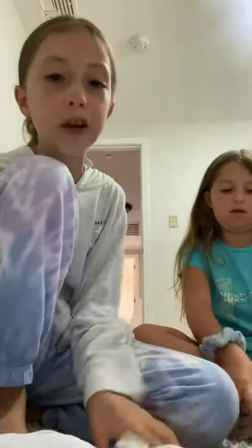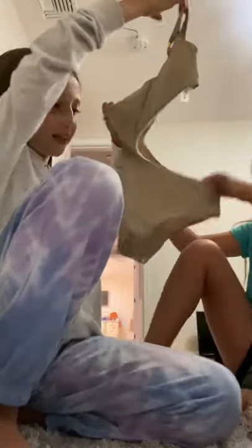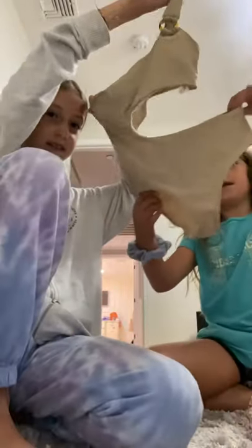Next we have this bathing suit skirt — it's like a cover-up but in skirt form. Then next up we have this bathing suit — it's very complicated. It's like a brown color. And then next we have this set — this is the top and this is the bottom. I love it.